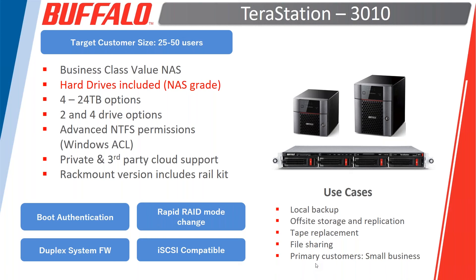If virtualization is your role, please reach out — we want to make sure you have as much information as you need. Simple file serving capabilities remain the main reason NAS was invented many years ago.